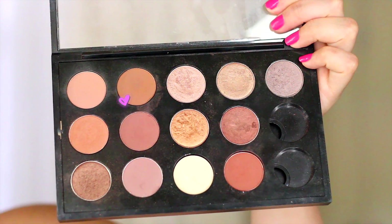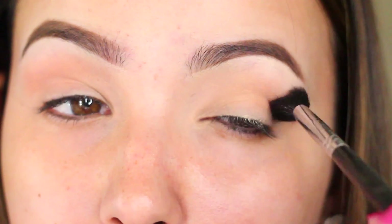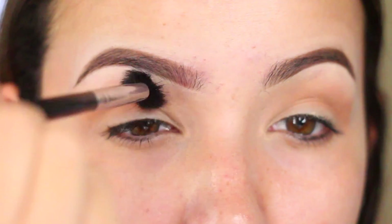First I'm going to take this medium brown shade from MAC called Saddle, back and forth in the crease just for a little bit of definition. You can use any color you want — you can even use a bronzer.